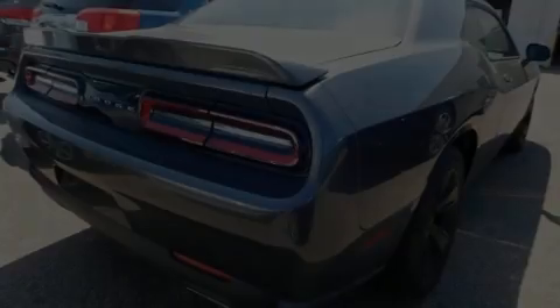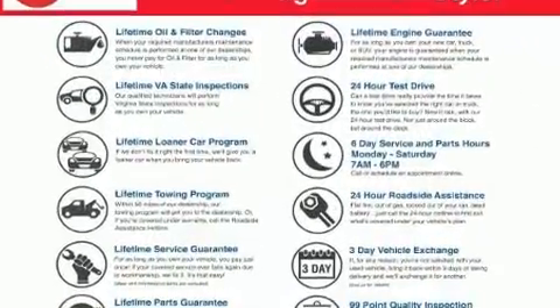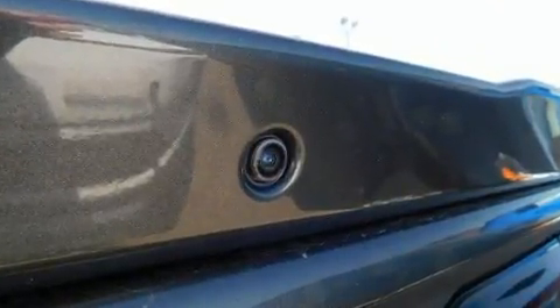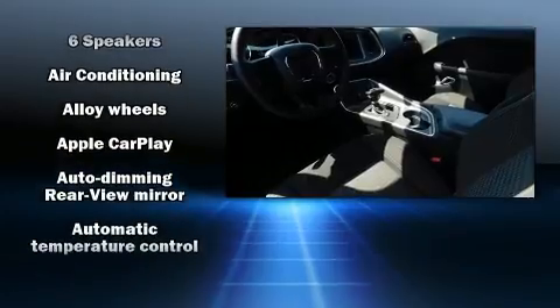Sensibility and practicality define the 2018 Dodge Challenger. This two-door, five-passenger coupe still has fewer than 30,000 miles. Dodge made sure to keep road handling and sportiness at the top of its priority list. It features an automatic transmission, rear-wheel drive, and a refined six-cylinder engine.